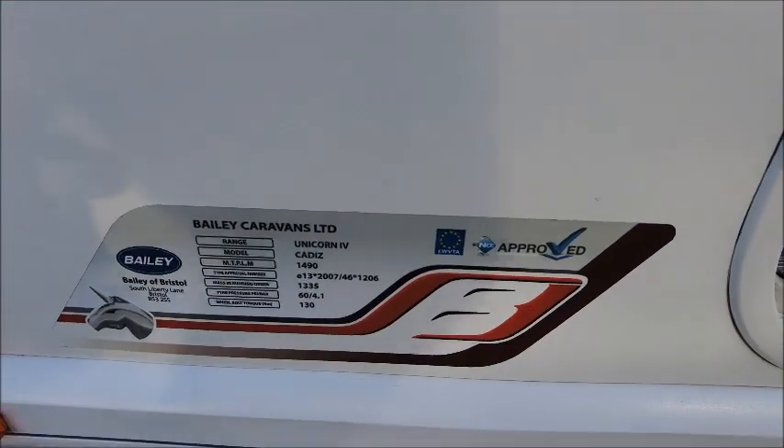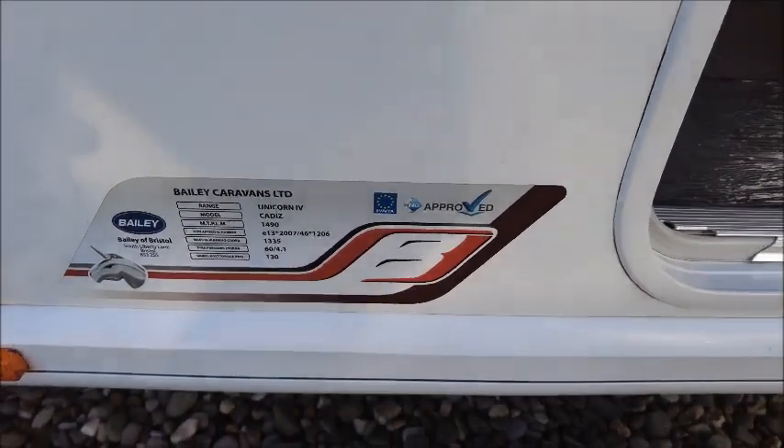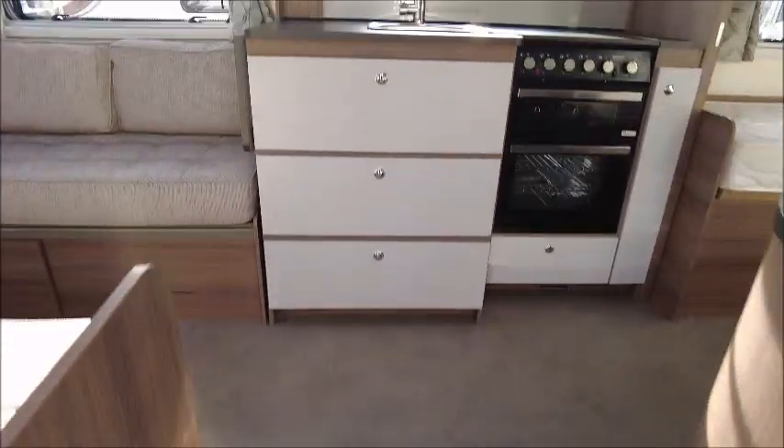This model has got an MTPLM of 1,490 — it's like an average weight caravan.